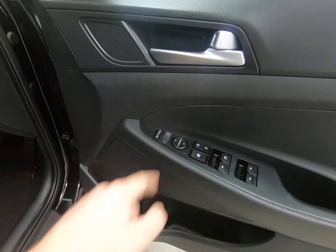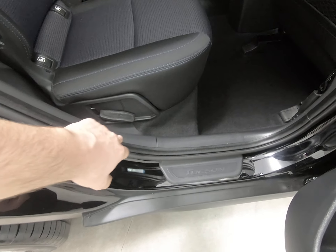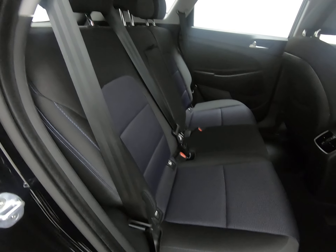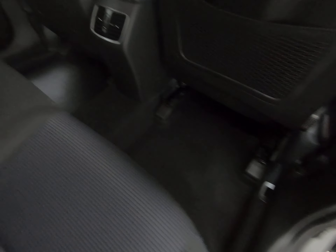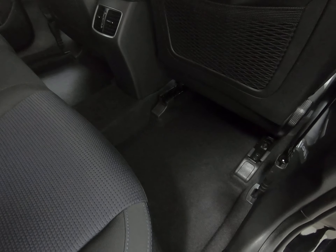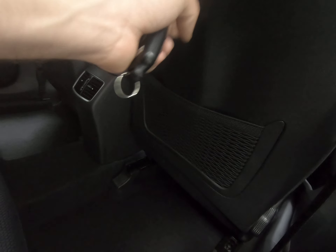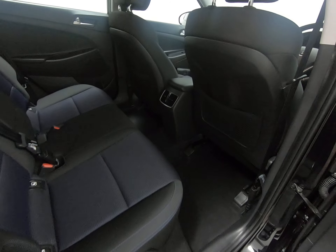Just taking you into the rear of the vehicle. Once again all steps are unmarked, no scuffs to the plastics at all. The seats in the rear really do look like they've hardly ever been sat in. The fitted overmats have done the job once again — there's no sign of any wear to the carpets or footwells, and no scuffs or kick marks to the plastics on the rear of the front seats.